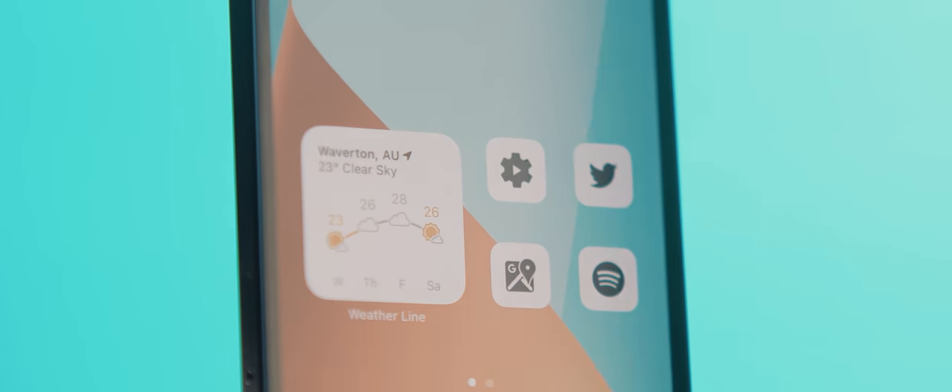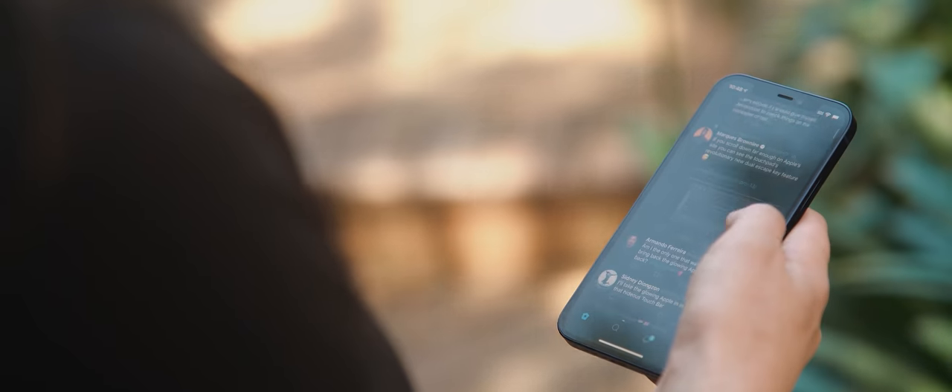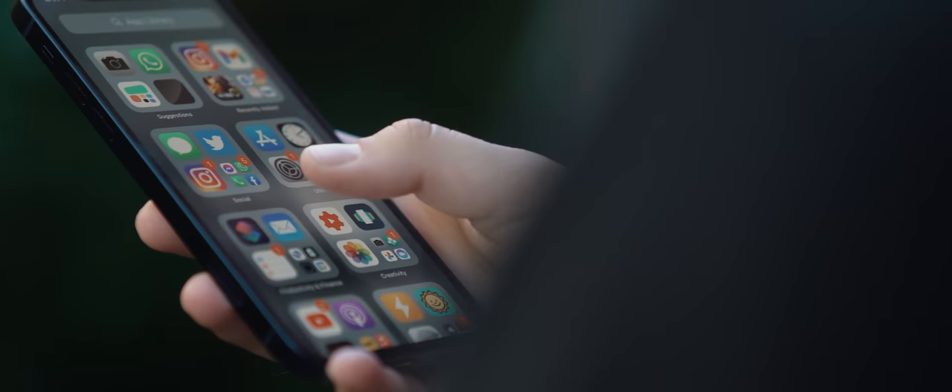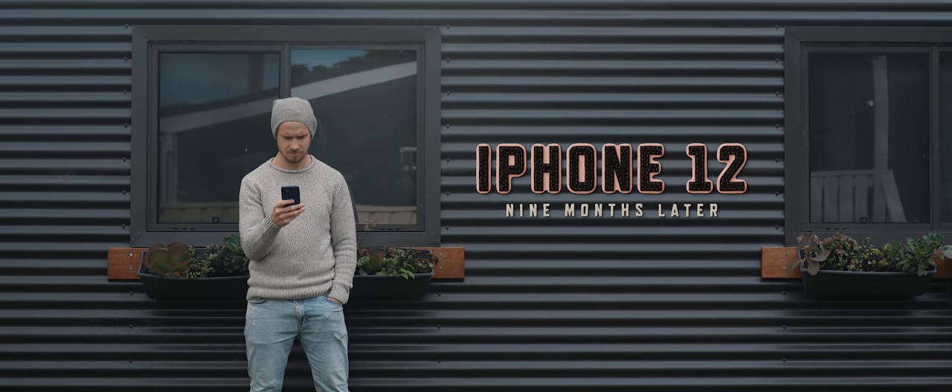Now as an Android user it's always going to be hard to review an iPhone without being biased, and I always try to keep that in mind whenever I review an Apple product. In fact I've been quite positive in all of my iPhone reviews so far. But when I first reviewed this phone there were a few key comments I wanted to readdress. I wanted to see whether my thoughts had changed and, given all that's been released in the Android world this year and with the next iPhone lineup on the horizon, whether I think this is still a phone worth getting. So here is my review of the iPhone 12 nine months later.